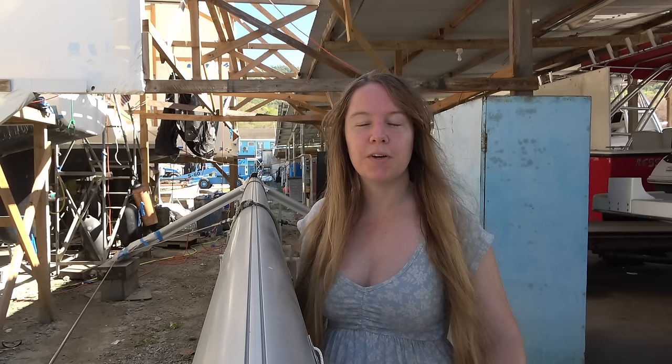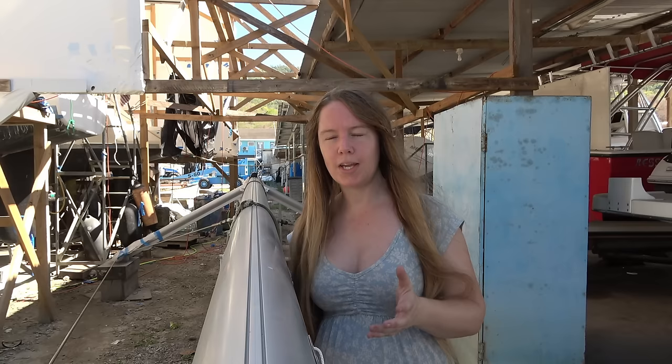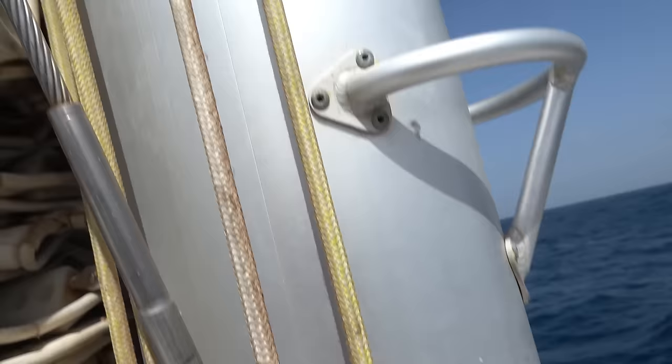Our issues with our mast go back to Cape Town, and it was most noticeable when the boat was leaving Cape Town sailing from South Africa to Europe where Rose and I were waiting. During that voyage, Trent and Tynan could hear a slapping sound inside the mast, and I think we all know a slapping sound is not good. It's not the ropes.